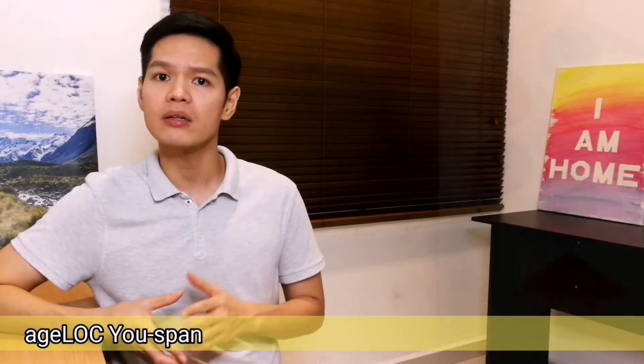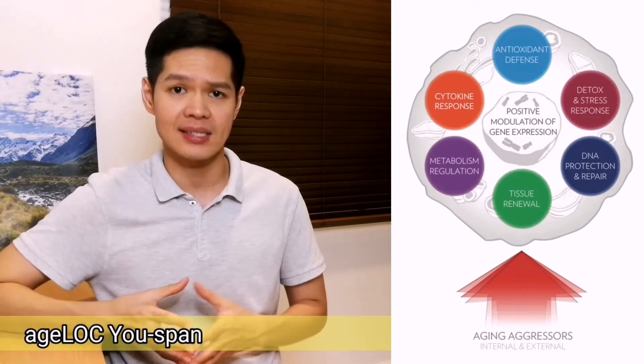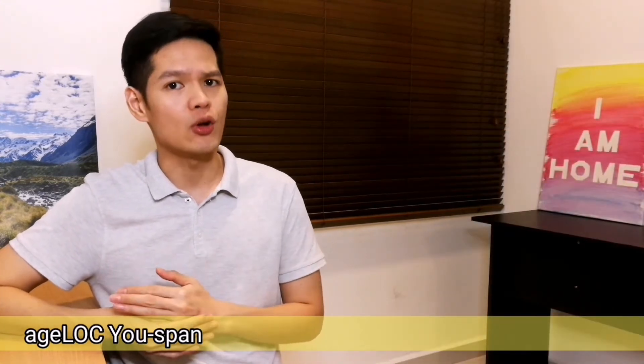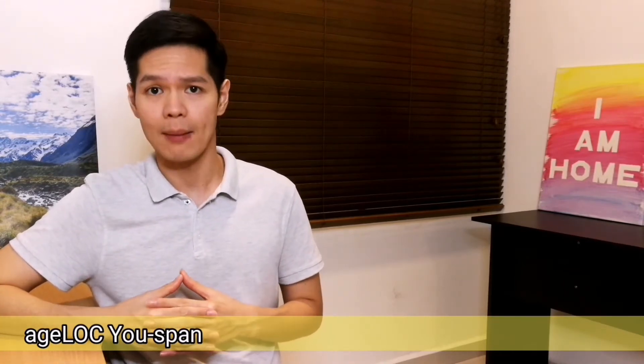These mechanisms promote healthy regulation of damage and repair processes. Over time, however, external and internal influences can disrupt the natural youthful activity of these ADMs and accelerate aging effects in the body. With H-Log U-Span Pack, it can now positively impact gene expression related to ADMs, to strengthen and support the body's natural ADMs to keep us young.